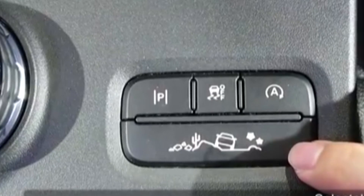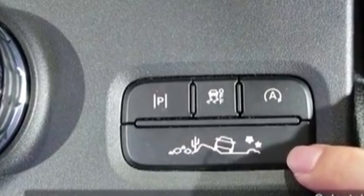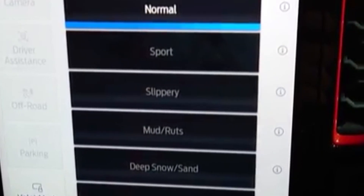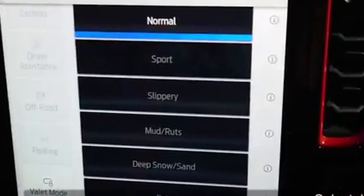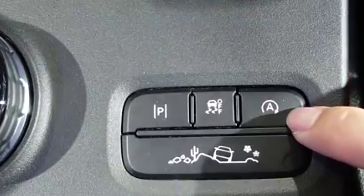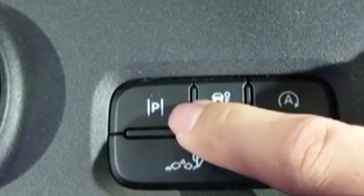The Ranger Raptor has selective drive modes with seven different modes: normal, sport, slippery, mud or rock, sand, Baja, and rock crawl modes. This truck has an active park assist with front and rear parking sensors.